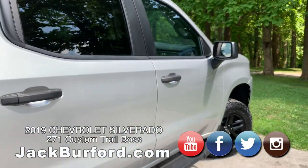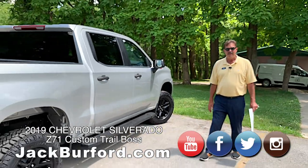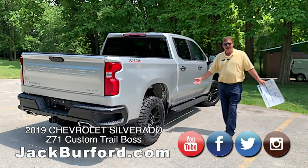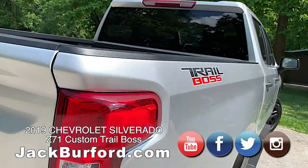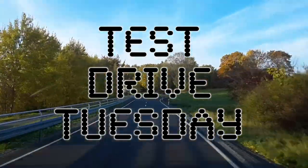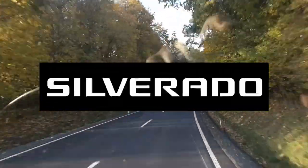Please come see us at Jack Burford Chevrolet. Subscribe to our YouTube channel. Go to jackburford.com for additional information. Come see us — we'll treat you like family. Thank you, Greg. Thanks, Randy. Test Drive Tuesday, brought to you by the all-new Silverado, available now at Jack Burford Chevrolet.